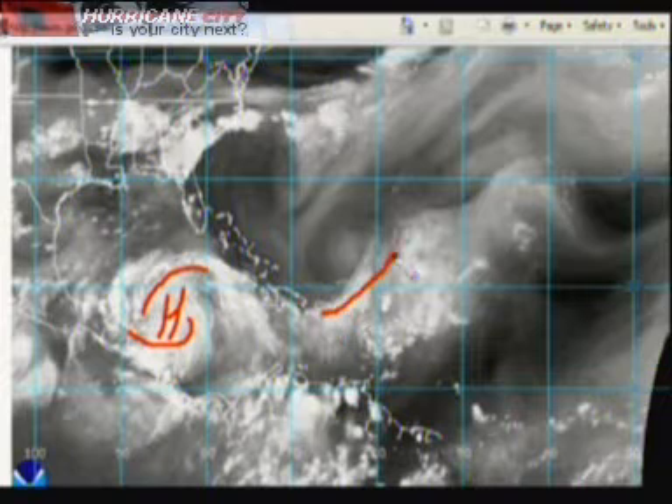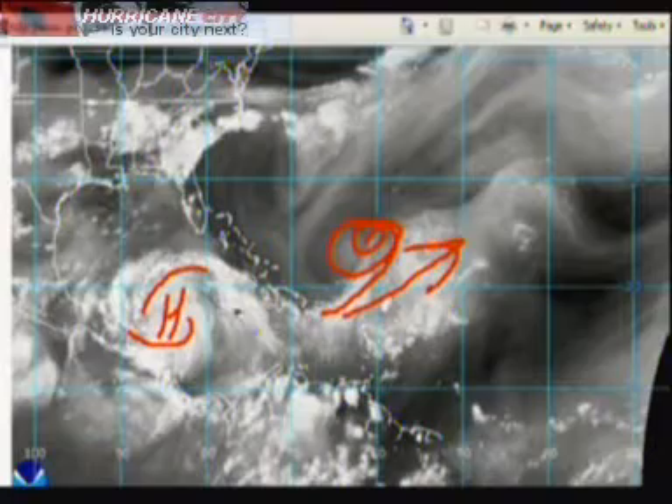This system out here has strong upper level winds and southwest wind shear shredding 94L, so we do not expect much out of this system.